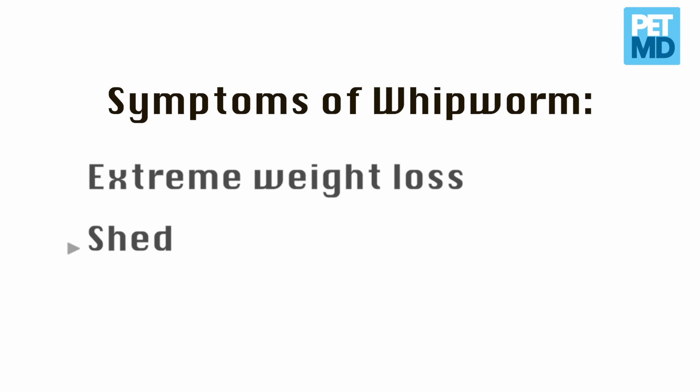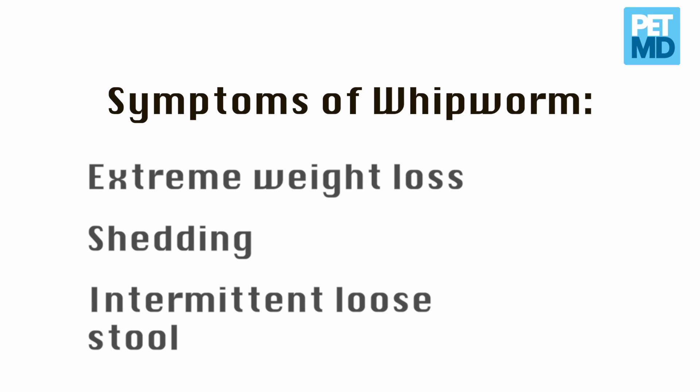The fourth type of parasite is called whipworms. Sometimes whipworms are not diagnosed because they are shed in the fecal sample very intermittently. If your pet has symptoms of profound weight loss, extreme shedding, or intermittent loose stool, this can be related to the intermittent passage of the eggs.